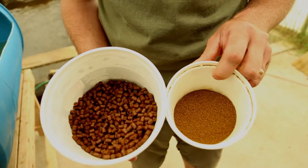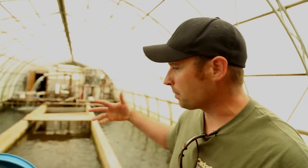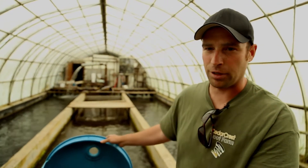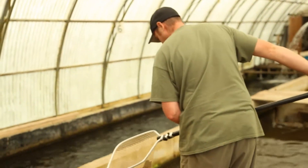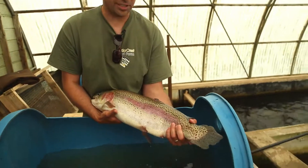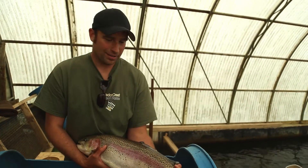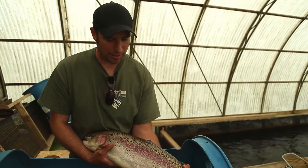The process of spawning is we crowd them up and put them in a tote. There's a drug called MS 222 that sedates the fish so we can work with them without hurting them, since they are fairly sizable. This is one of our broodstock females — she's probably about eight years old and gives us around 5,000 to 6,000 eggs per year. Based on her coloring, she'll probably be spawning before Christmas.